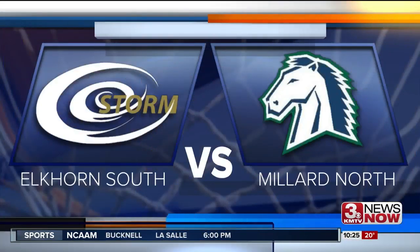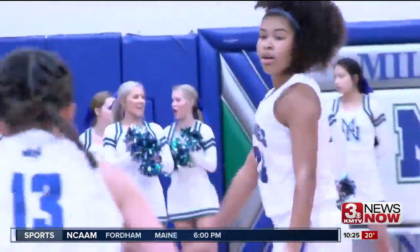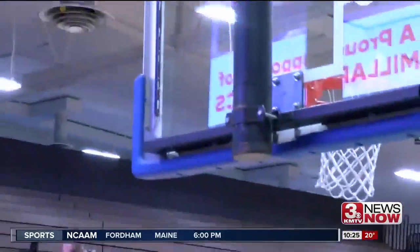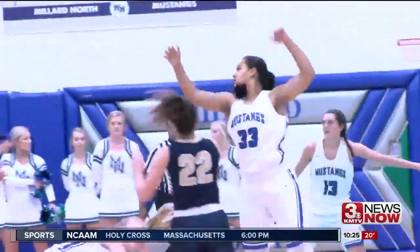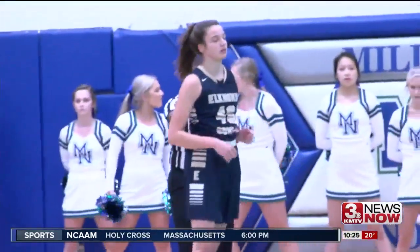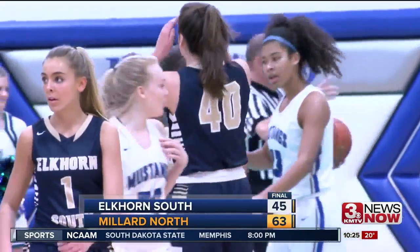Elkhorn South taking on Millard North. First quarter, Millard North's Jaina Green drains the three to give the Mustangs a 3-nothing lead. Later in that first, Nicole Avila Ambrosi shows off her post moves inside and lays it in for two more. Sticking in the first quarter, Elkhorn South's Riley Gray — we know her from volleyball, but she can play some hoops as well — gets the basket for two points and the foul. Millard North does go on to win, 63-45.